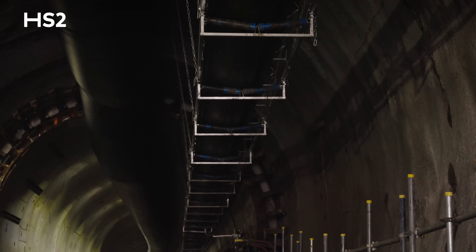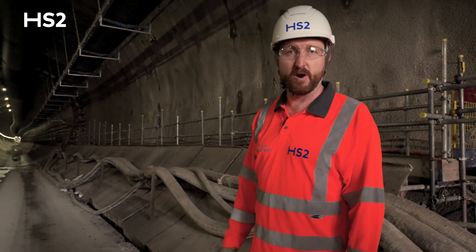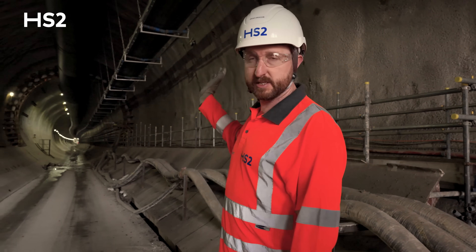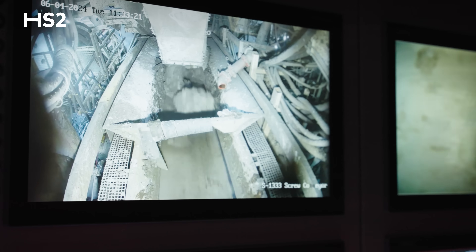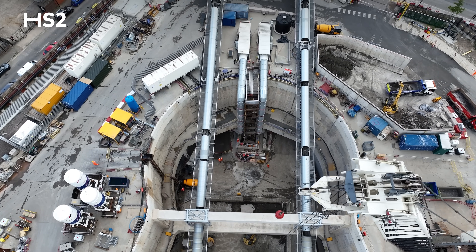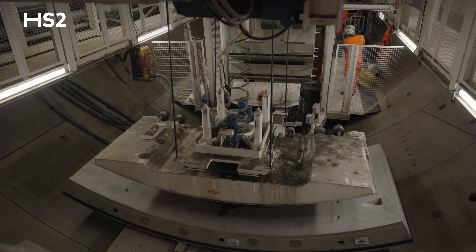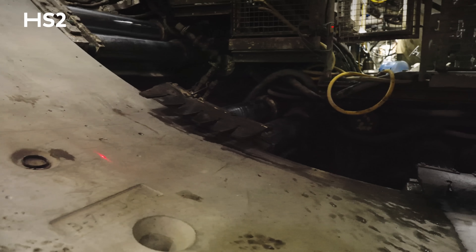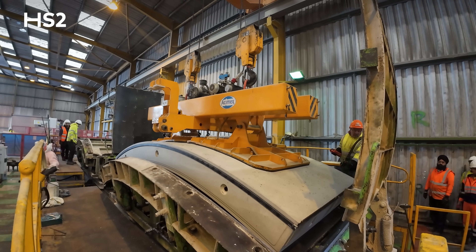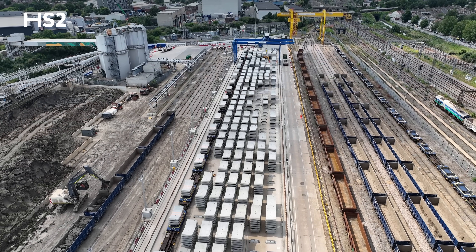In the top you can see the tunnel ventilation. This runs all the way down to the TBM at the top of the tunnel and is extended from the machine. Equally, this conveyor belt that you can see is used to bring the excavated material out off the TBM up to the surface and then onto train. The tunnel segments you can see here are produced in Hartlepool at the segment factory and then transported by train down to the site to be installed.